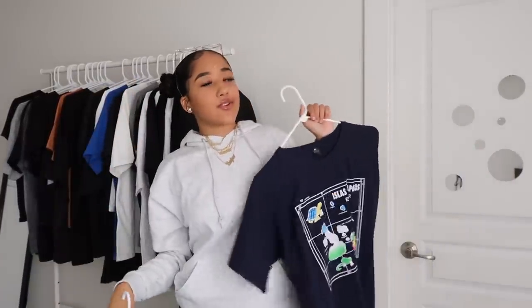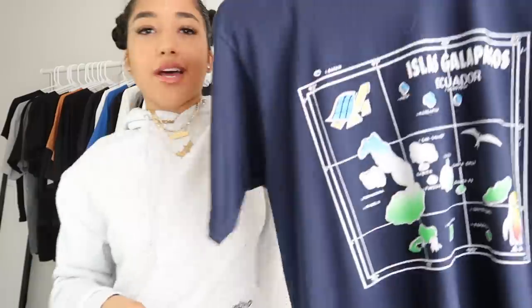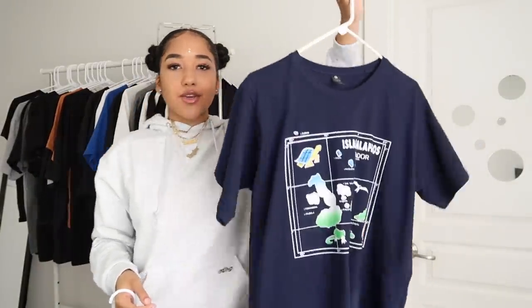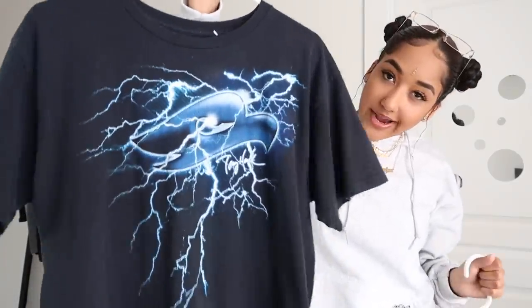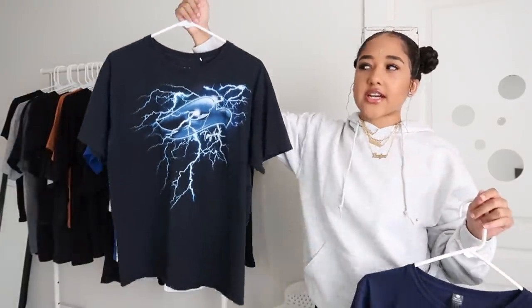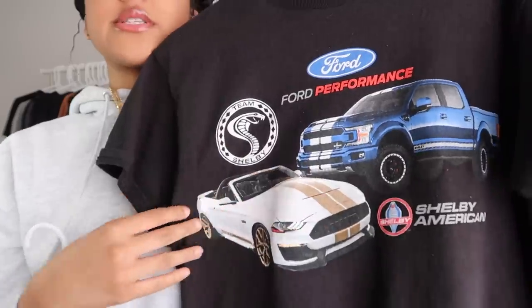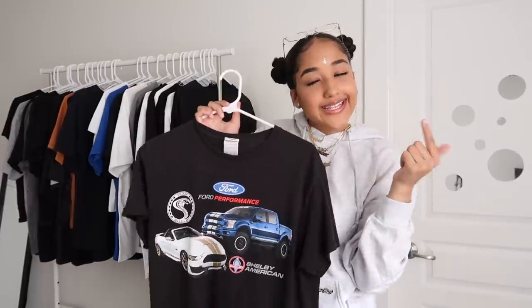Lastly, I'm going through things I've thrifted or gotten from Depop — these are all the cheapest shirts I own because thrifting and Depop are usually heavily discounted. Here's a navy blue Galapagos Islands map tee — a really cool graphic I got on Depop. Here's a black, blue, and white graphic tee with the Tony Hawk symbol in an extra large, or youth extra large, that fits me pretty well. And this Ford Motors Performance tee I actually stole from my sister's closet — she knows I have it but hasn't gotten it back yet, so it's mine.